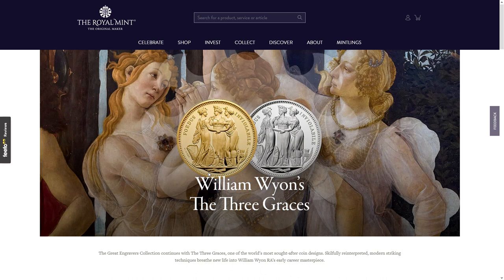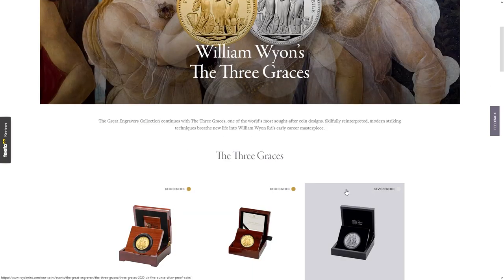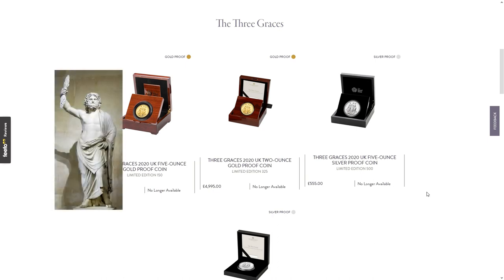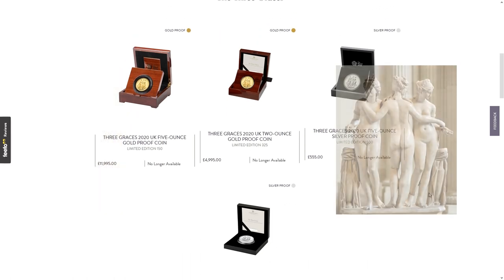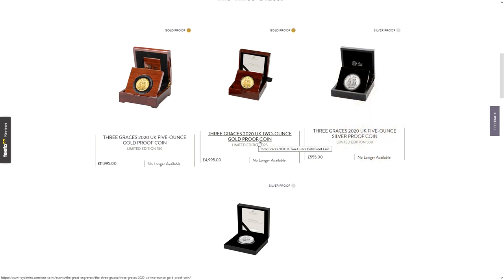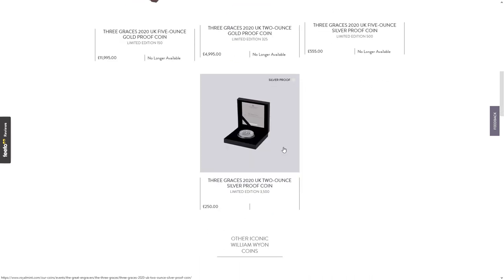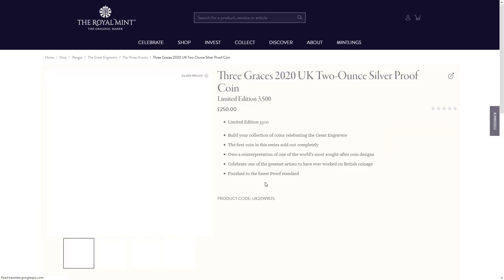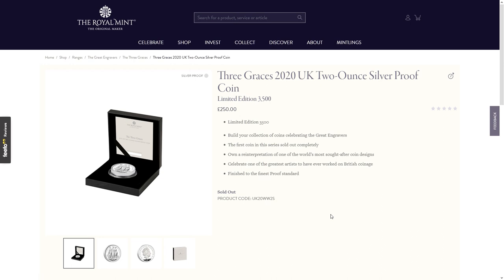This is a continuation of the Great Engravers collection — you saw the Una and the Lion in 2019. This coin was due to come out in 2020, and you'll see why in a moment. There have been depictions of The Three Graces for 500 years or more. Zeus, the Greek god of thunder and the sky, had three daughters apparently, and these coins are a representation of those three daughters. These are modern interpretations of the original William Wyon design.